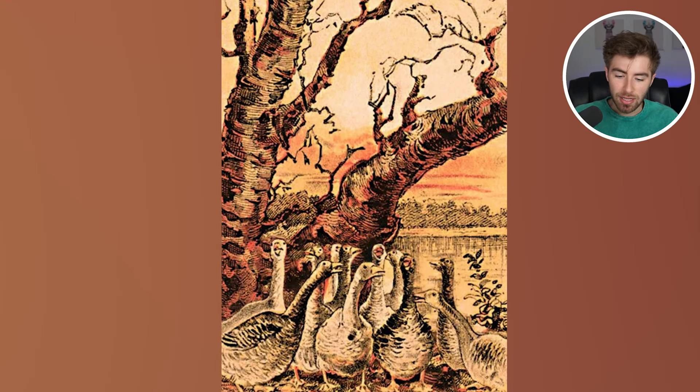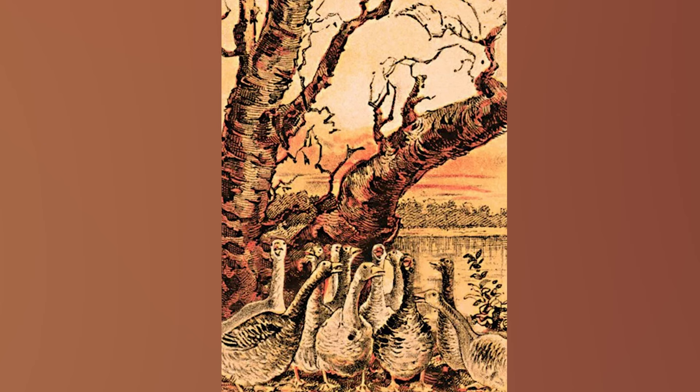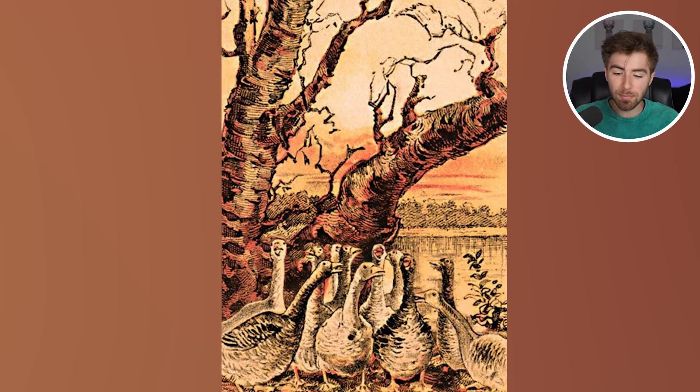Speaking of spotting random animals, do these geese look like they're in trouble? Because you need to look again — they could potentially be in big trouble. Comment down below why, because there's actually an animal above them. If you can see the animal, comment down below what it is. The animal right above them is actually a wolf, and it looks like it's about to pounce on them and eat them as a late-night snack. Do you see the wolf now?